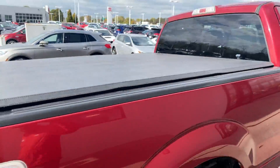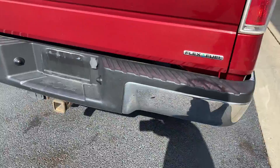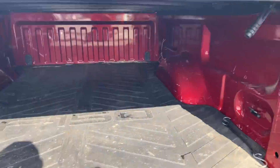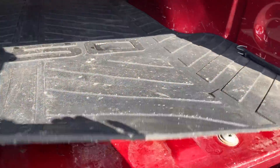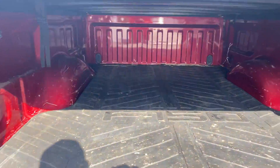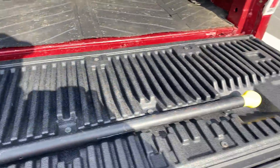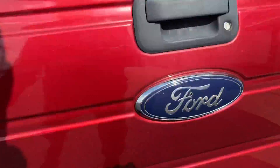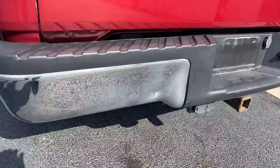Does have the soft tonneau cover. Tow hitch. Bed's in good shape — looks like the bed mat has been down the whole time. A little nick gear on the bumper.